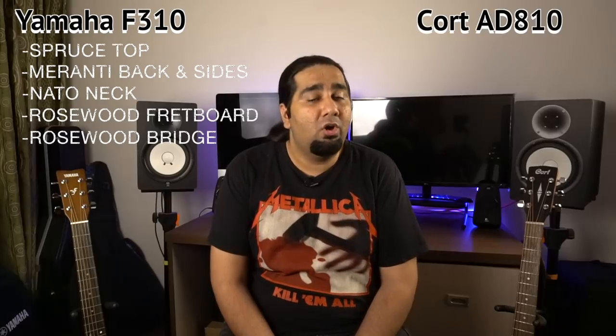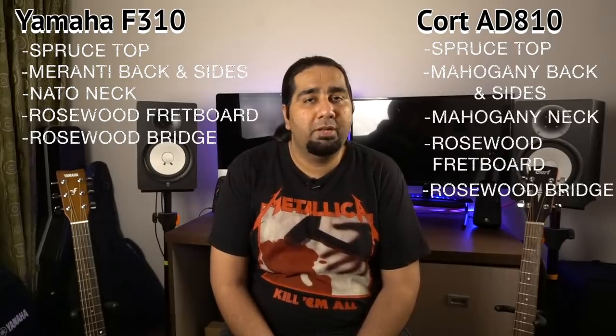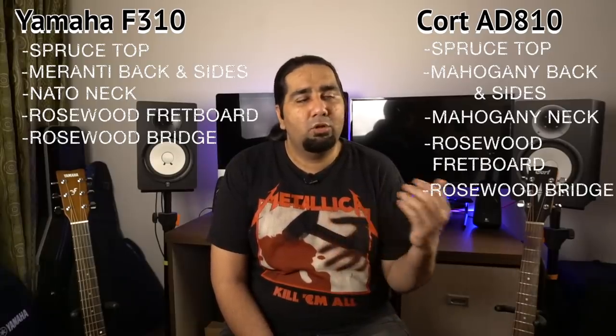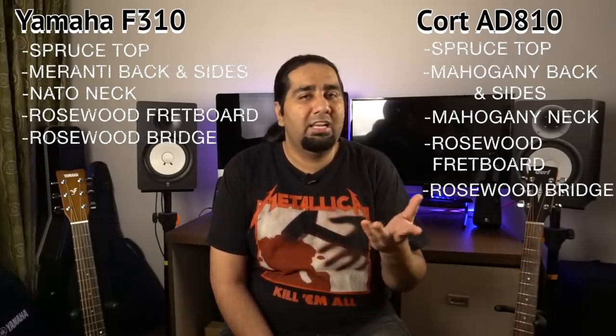Both guitars are all-laminate construction. If I talk about the specifications, they are very similar. In the Yamaha F310 you can find a spruce top, Meranti back and sides, Nato neck, rosewood fretboard, and rosewood bridge. And in the Cort AD810 you'll find mahogany back and sides. So it's a traditional combination — spruce top with mahogany back and sides — which is a very good combination.